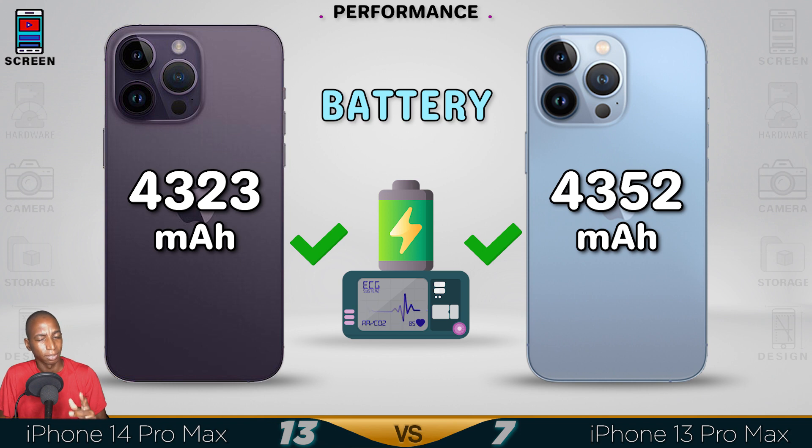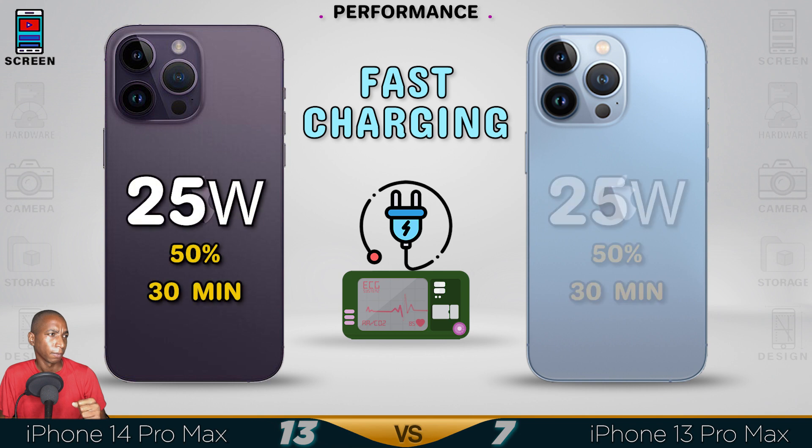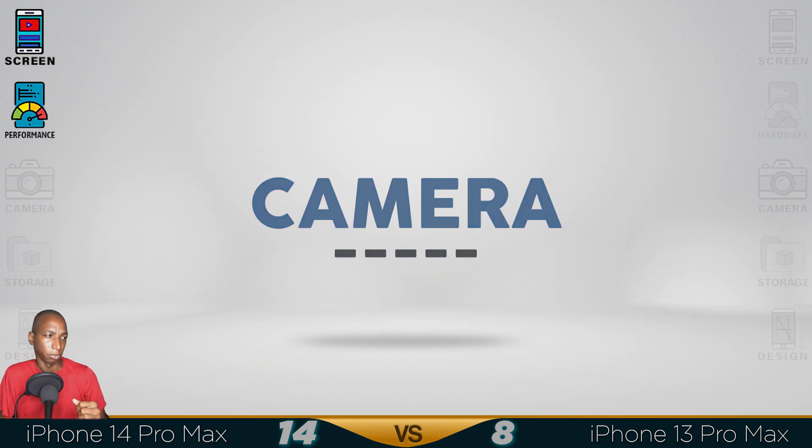The battery is somewhat similar. They are optimized now in the iPhone 14. Fast charging is pretty much slow. It's good to see that the iPhone 14 received a good performance boost.